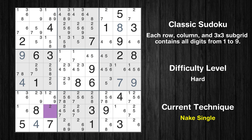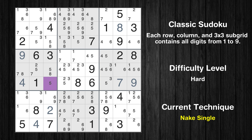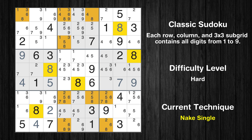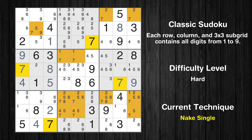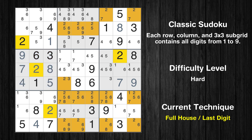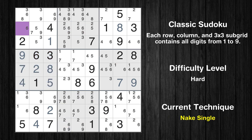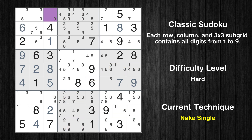Cell row 8 column 3 is a naked single. Cell row 6 column 3 is a naked single. Cell row 5 column 3 is a naked single. Cell row 3 column 3 is a naked single. Cell row 5 column 1 is a naked single. Only 2 is missing in the 4th box. Cell row 2 column 1 is a naked single. Cell row 1 column 3 is a naked single.